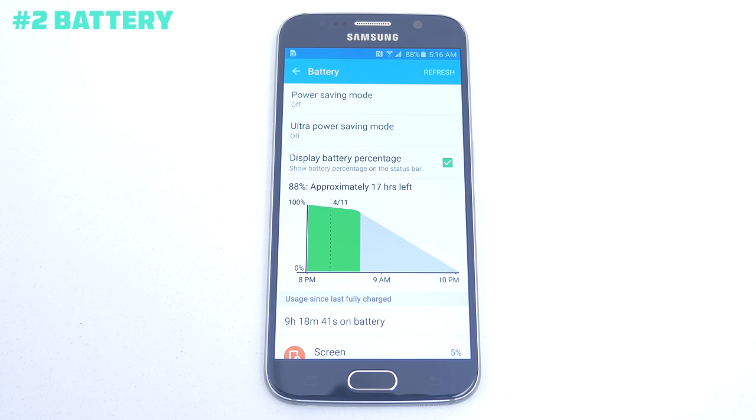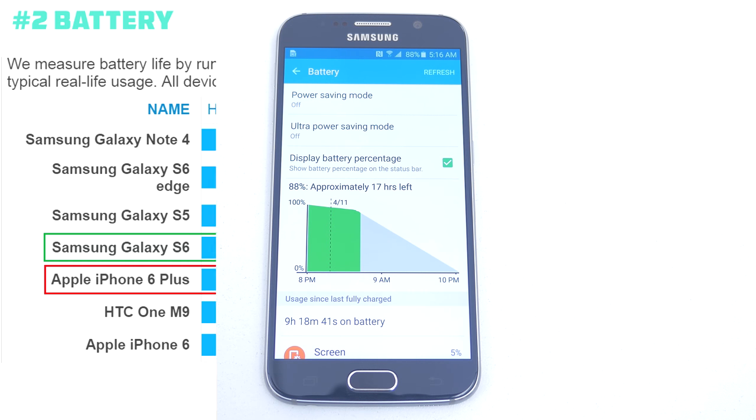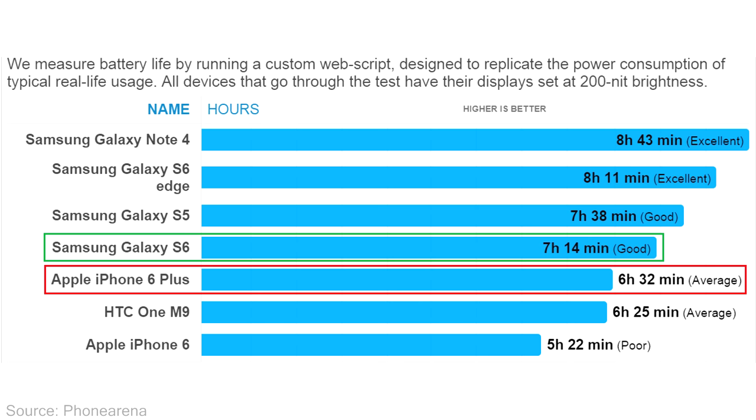Reason number 2 has to be its battery performance. According to Phone Arena, you get around 7 hours and 14 minutes of typical real life usage compared to the iPhone 6 Plus's 5 hours and 22 minutes. Even though the Galaxy S6 has a smaller battery, you get much better performance.